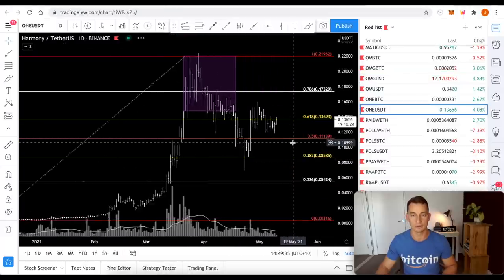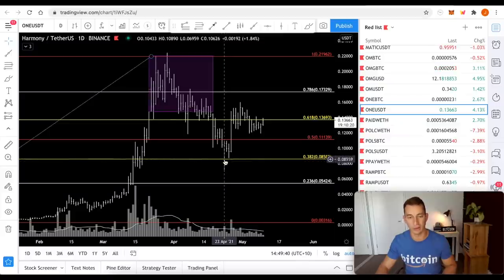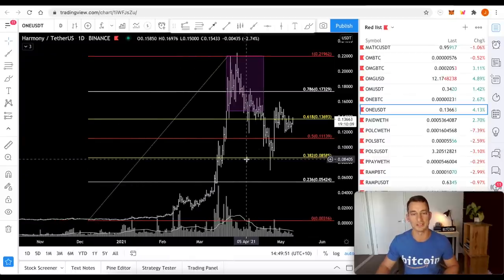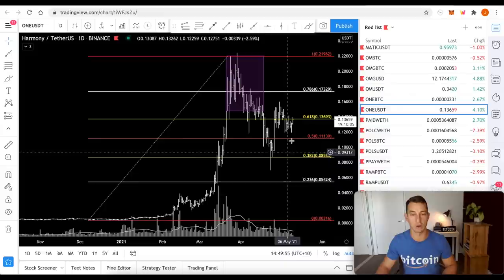Harmony ONE — it's not so ready in my opinion. I haven't seen a good low that I like. Not to say it can't just form a base here and break above around $0.16 or $0.17, but I definitely want to see a bit longer. It's reminding me a little bit of GRT — it's had a pretty good run but just needs some time to reaccumulate.